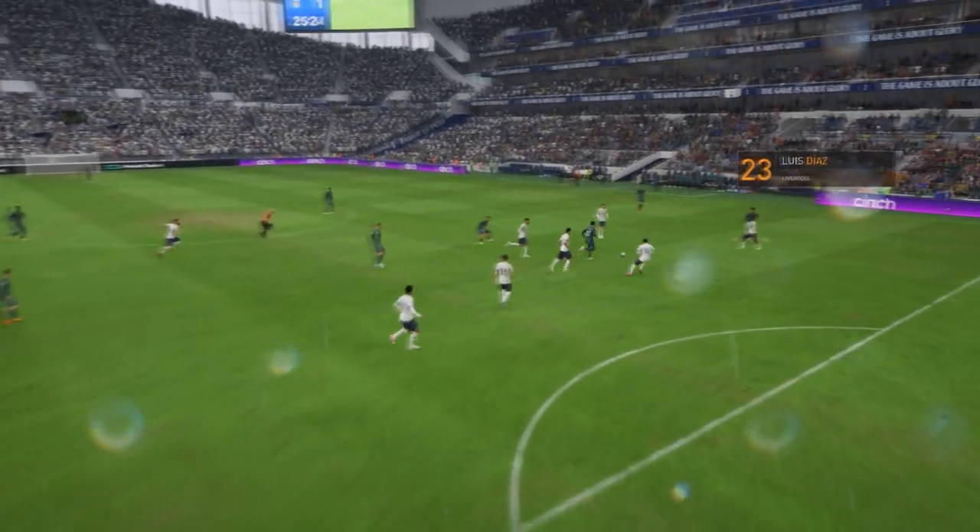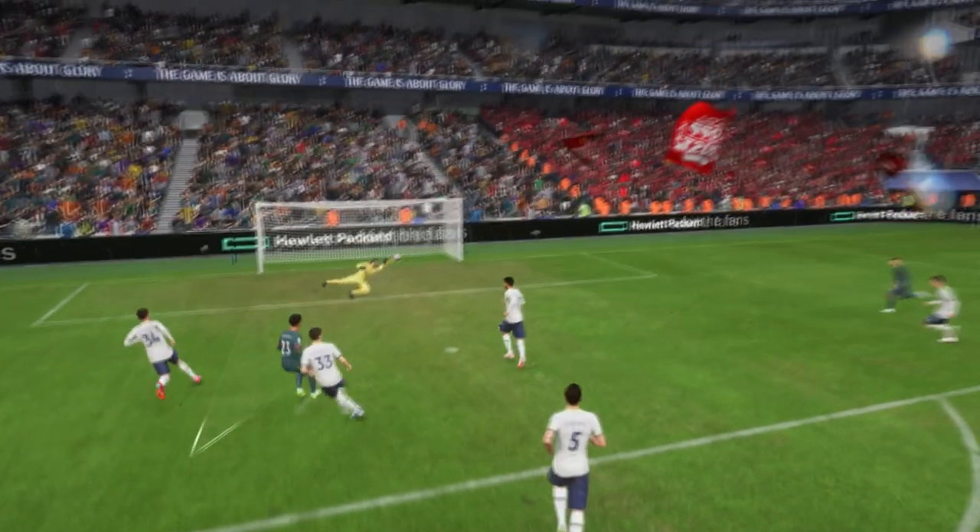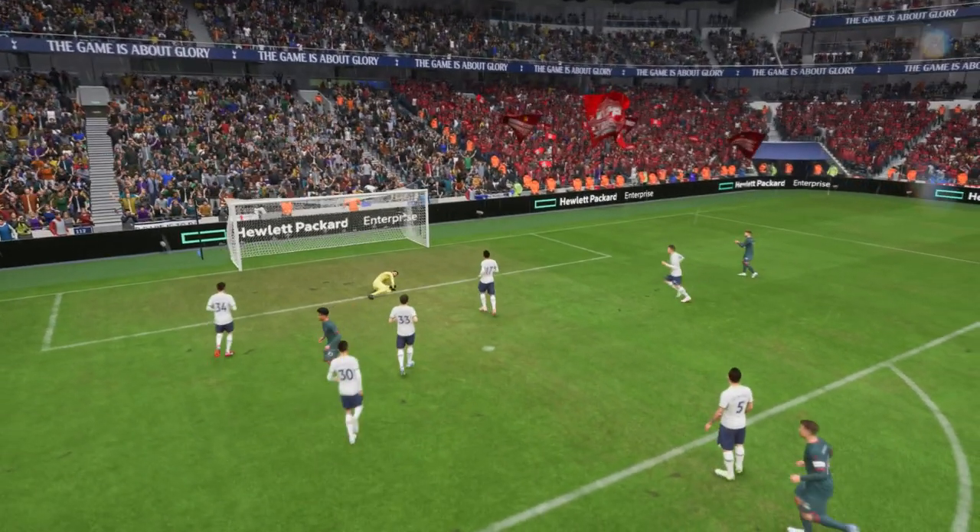Here's the goal again. And what a wonderfully weighted pass this is. And when he gets onto it, he decides to go for power. It's a really emphatic finish, which gives the keeper no chance.